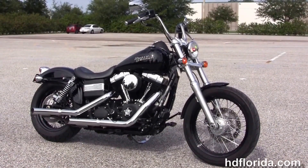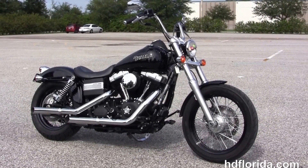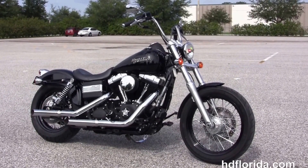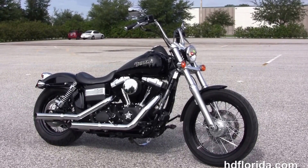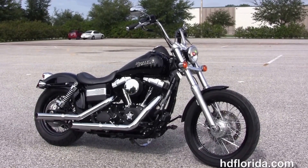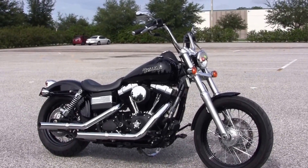We are rated number one in customer service, with 1,200 new and previously enjoyed motorcycles for you to choose from, and we ship used bikes anywhere in the world. For more information on this low mileage Dyna Street Bob, click the link below, and to view the rest of our mind-blowing inventory, visit us at hdflorida.com — we're always open 24-7. Remember to have one rockin', smokin', adrenaline-filled Harley day.